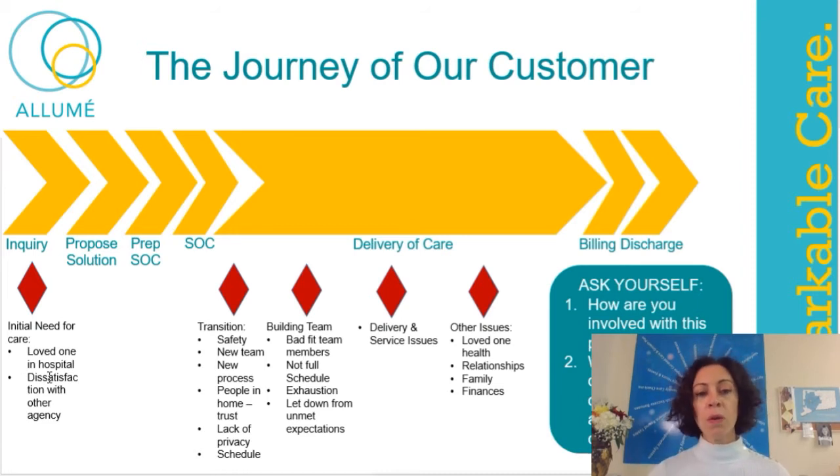When the inquiry begins, something has prompted the customer to need care. Maybe their loved one is in the hospital and not well. If you're in the hospital and need ongoing home health services, somebody's not well. Or they could be dissatisfied with another agency. Or their child or loved one has gotten to a place where they now qualify for more advanced care — usually meaning their loved one's health is declining. All of those situations are not great in terms of how you might be feeling.